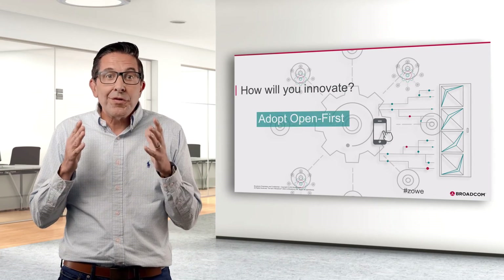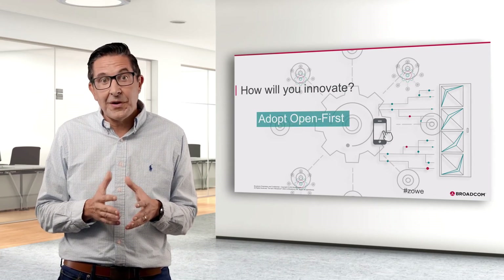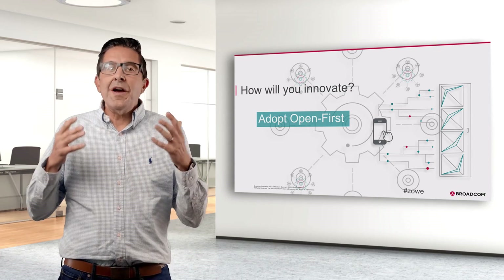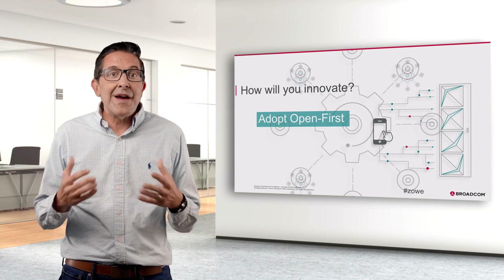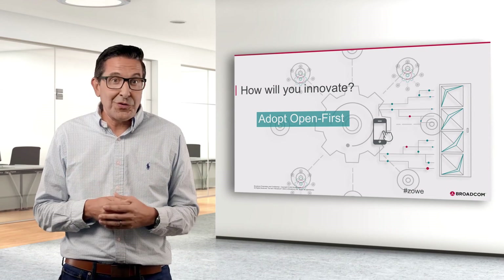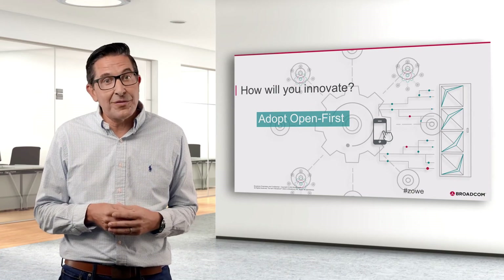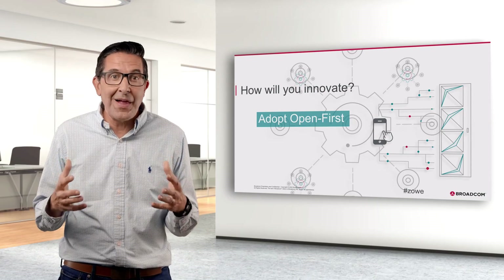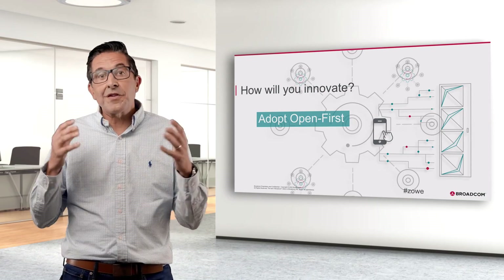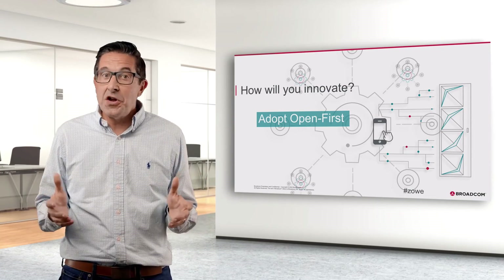You can start improving your processes with any of the options we've discussed. We've helped hundreds of clients break down the mainframe silo. In fact, we use all of these open source innovations and products I've talked about today in our own product development teams. We're committed to making the mainframe just like any other platform, and we're doing it transparently, with the community, and in the open.